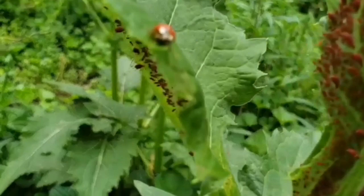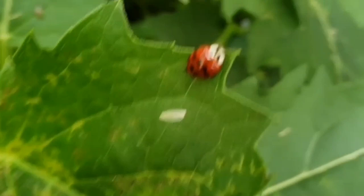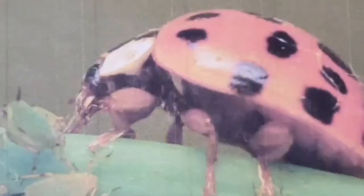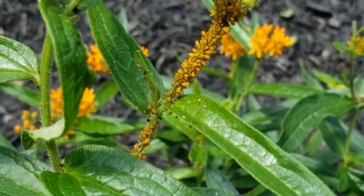Thankfully, we have natural predators like these ladybirds, otherwise known as ladybugs, to help us keep some of the aphid species under control. Both the larva and the adult stage of the ladybugs eat aphids. Many other insects dine on aphids too, such as the larva of lightning bugs and the hoverfly. A study on birds found that one American goldfinch can consume nearly a million aphids in just one day.